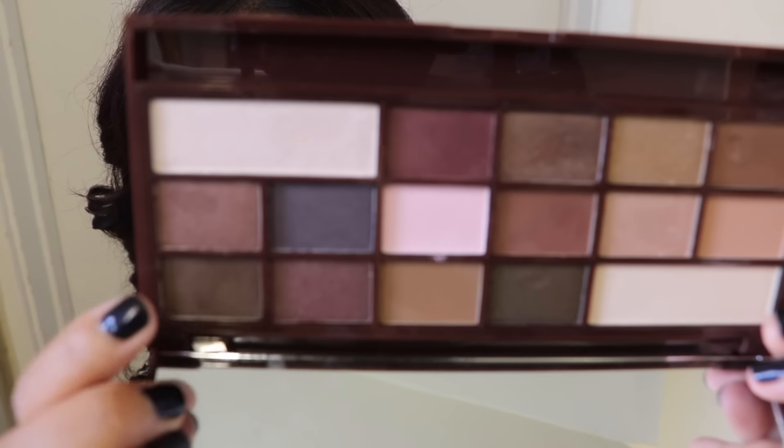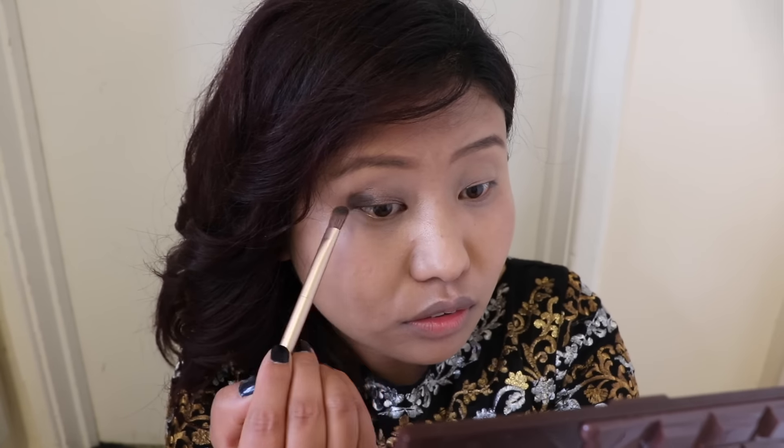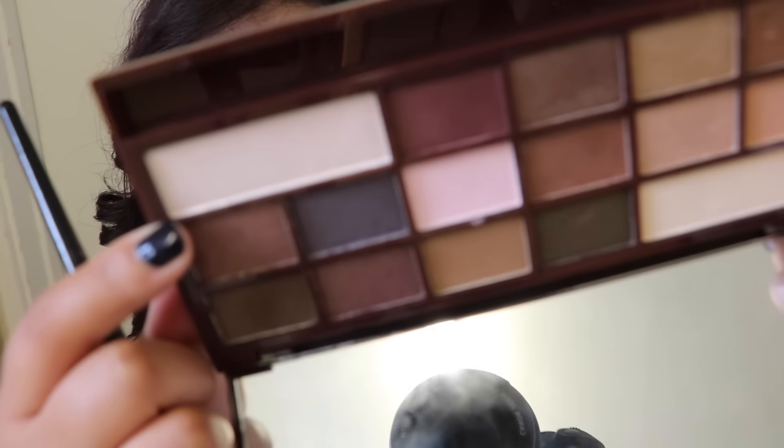Then I went with the matte brown eyeshadow and applied it on the outermost corner of my eyelid, blending it nicely with the shimmery brown I applied earlier using the same blending brush. Then I took the shimmery highlight eyeshadow and applied it on my brow bone.